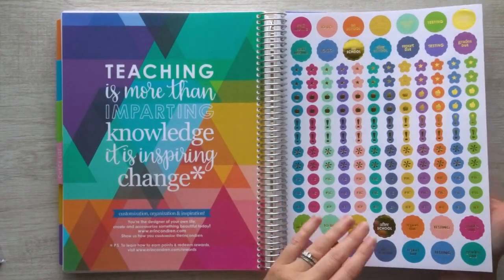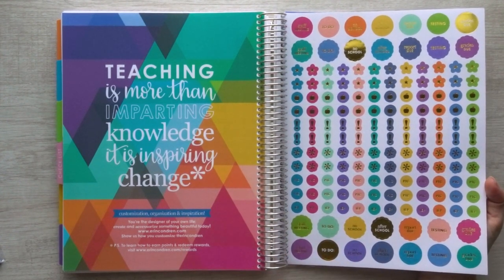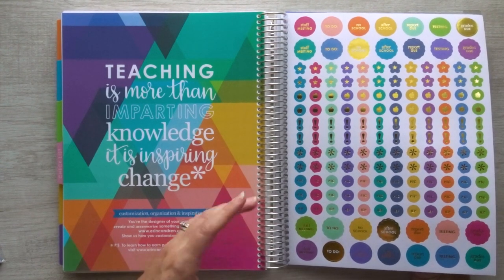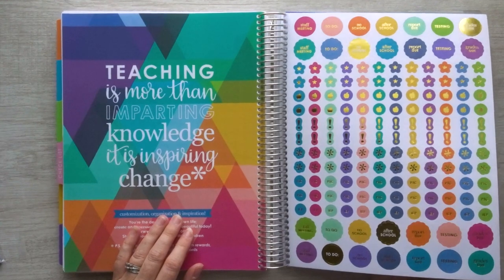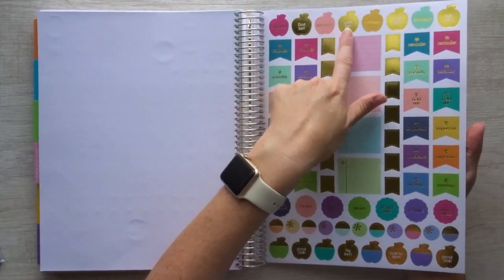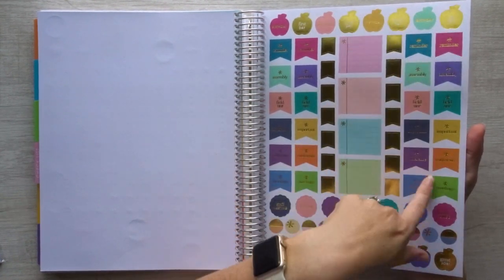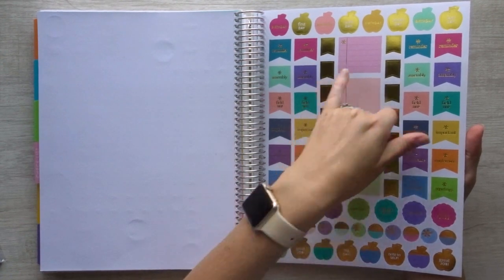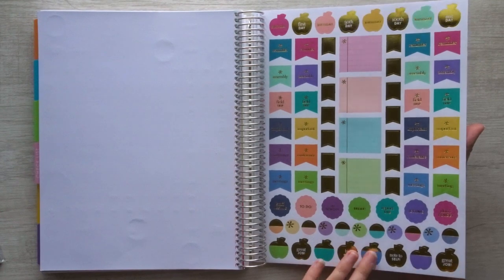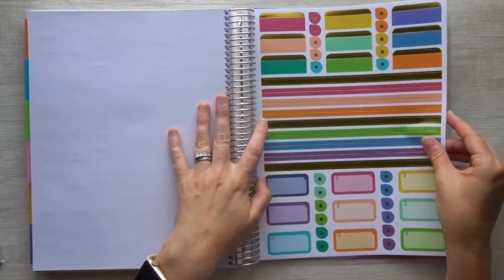There are sticker sheets in the back. The first page is icons — after school, report due, testing, no school — things that as a homeschool parent I might be able to use as well. Maybe not staff meeting, unless I'm having a meeting with a therapist. These are all gold-foiled. Then there are flags and more functional-style stickers: first day, birthdays, 50th day, 100th day, last day, important, field trips. Then some notebook-page-type stickers. There are also washi-tape-style strips and functional boxes. Everything appears to be gold foiled.